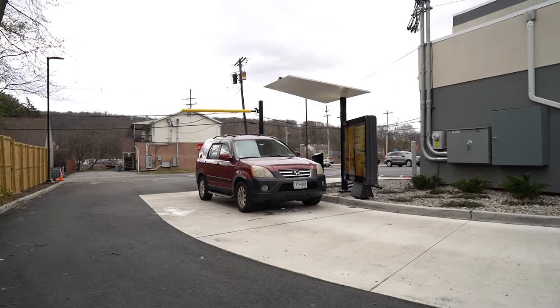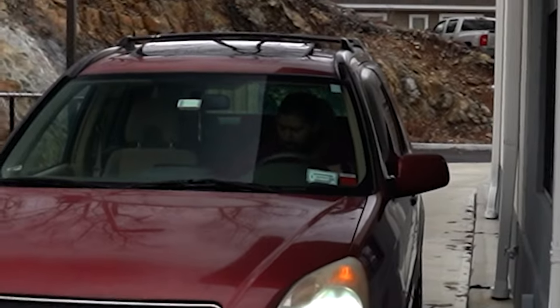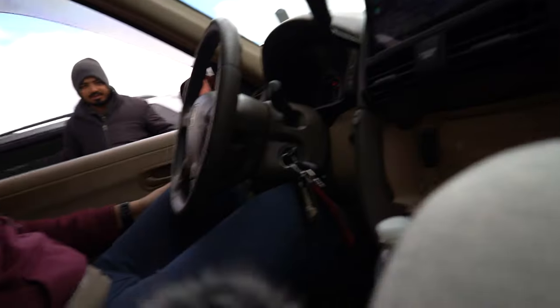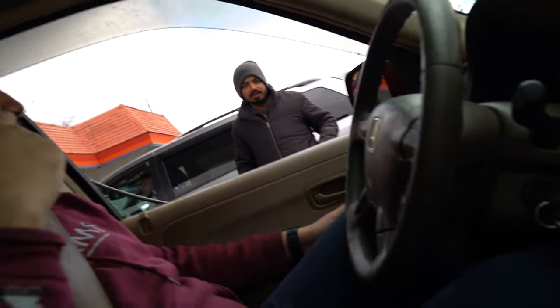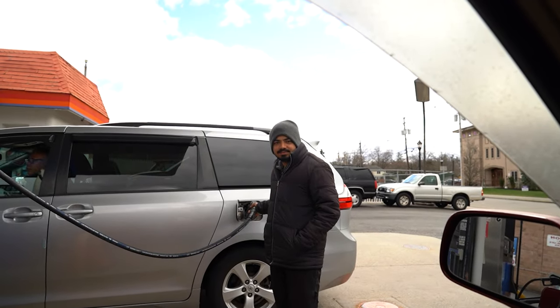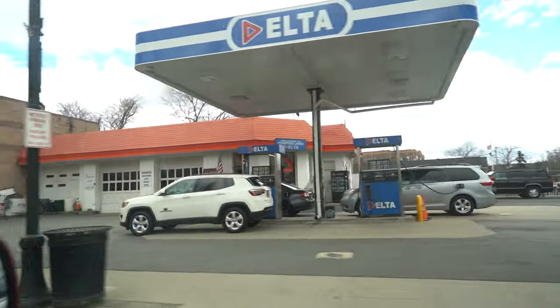Even with the shorter ride, Ray still managed to get angry. We stopped at a gas station where a friendly attendant offered to take a picture. The guy also washed the front and back windows. Unfortunately all I had was hundreds, so I couldn't tip him well — poor guy.